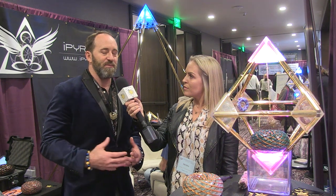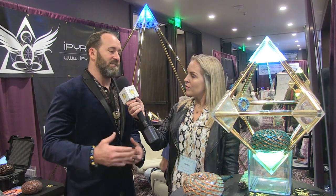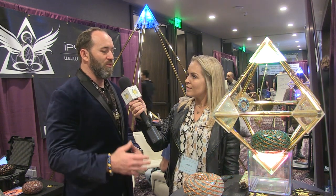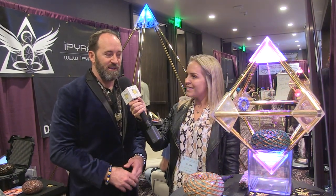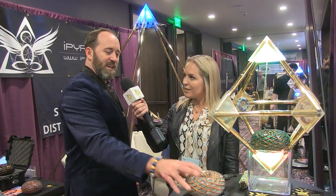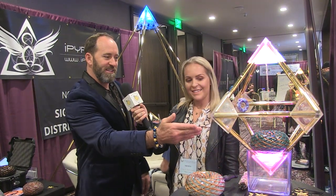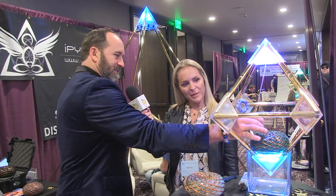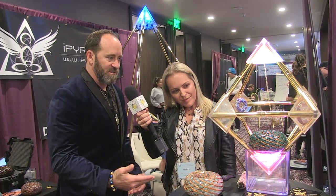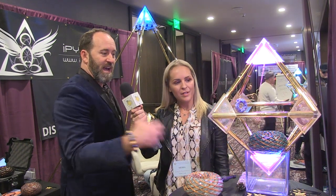I started getting into vortex-based mathematics and the open source disclosure that Marco Rodin did. I studied that and combined all these technologies together and created these vortex coils — I call them eye toruses. We have small pocket size, medium size to take care of a small room, and then even bigger sizes. This magnet right here is influenced by the vortex field created by this eye torus. We're simply playing frequencies as sound through the torus to activate the field.